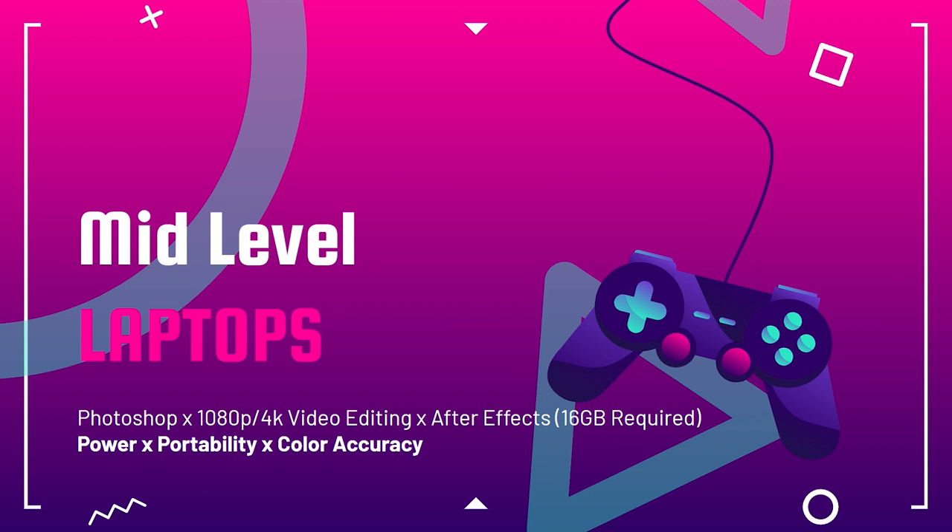Moving on to the mid-level laptops. These will be capable of Photoshop, 1080p, and some 4K video editing depending on the model. After Effects still requires 16 gigs of RAM. Some of these will still have 8 gigs, and I recommend upgrading them. Power, portability, and color accuracy are what we're going to find. As far as sRGB versus Adobe RGB: sRGB covers a smaller color gamut range, while Adobe RGB covers a larger color gamut range. Something important to keep in mind.